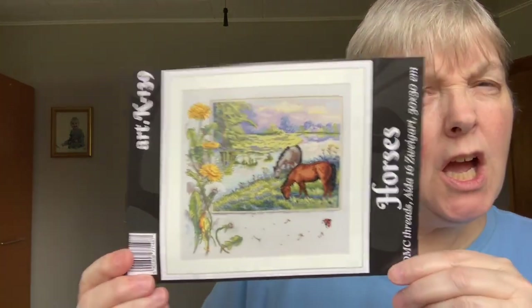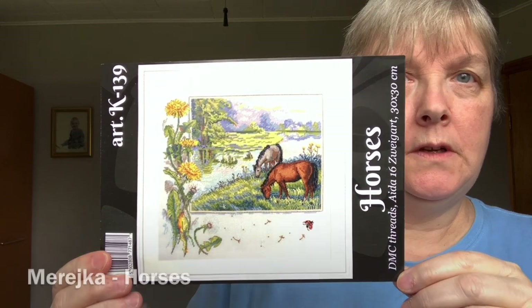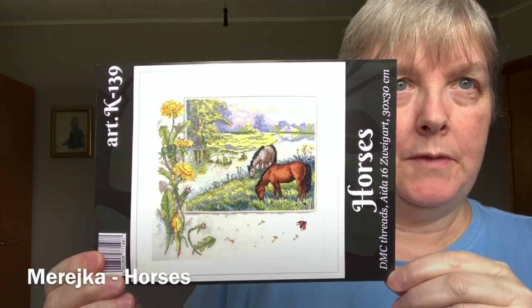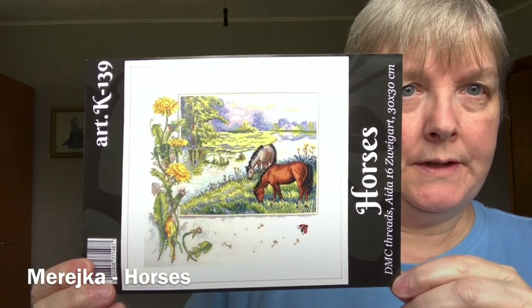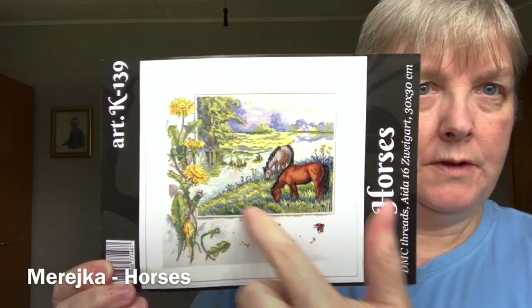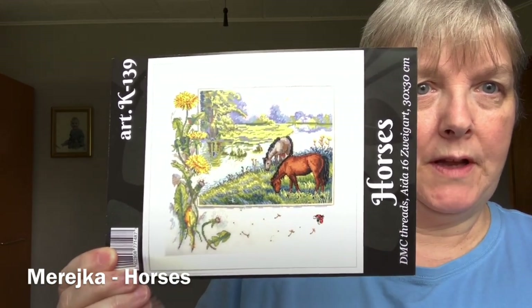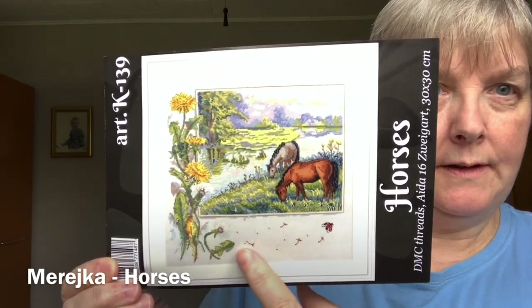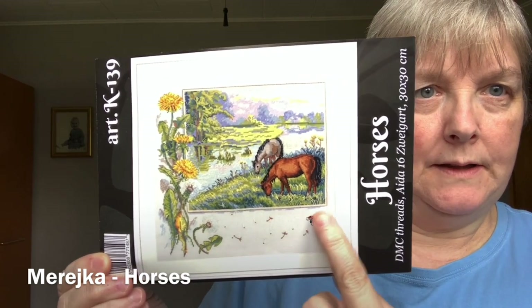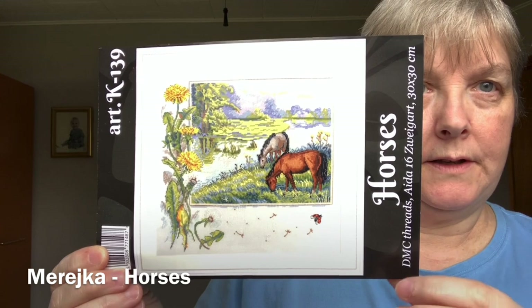Another one is this kit by Mareshka — I think that's how you pronounce the manufacturer's name. It's called Horses, and I really like this style with a central image and then extra little bits around the outside. You can't see very well, but there are these little dandelion tufts — they're quite delicate and sweet. That's one I've started.